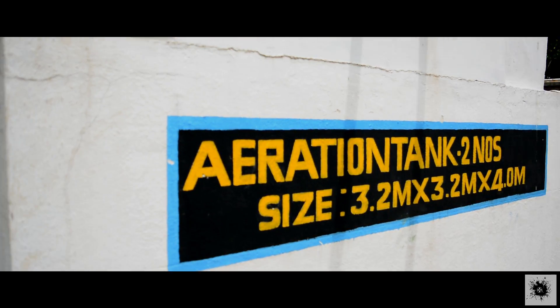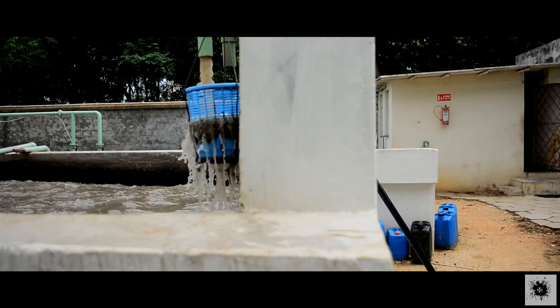From the collection tank it goes to the aeration tank. Air diffusers are present below the tank which continuously agitate the water so that the particles do not settle down.